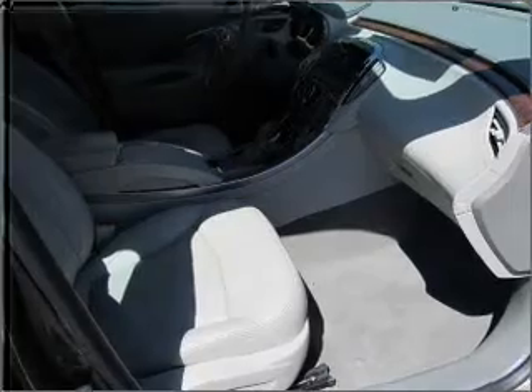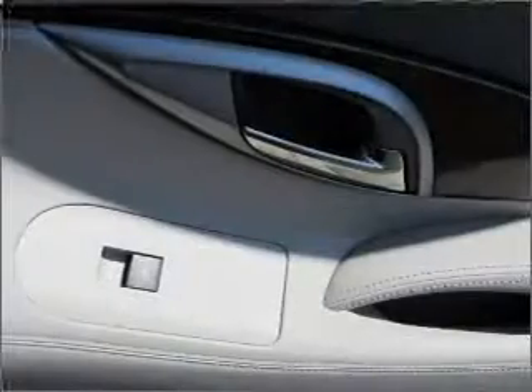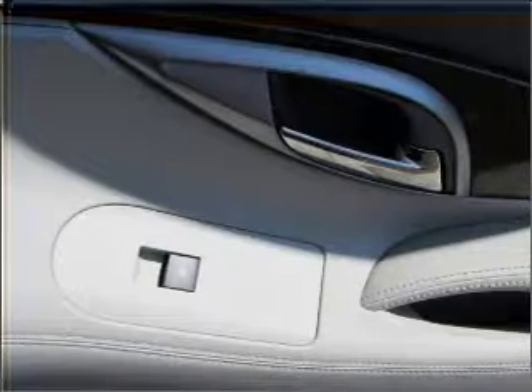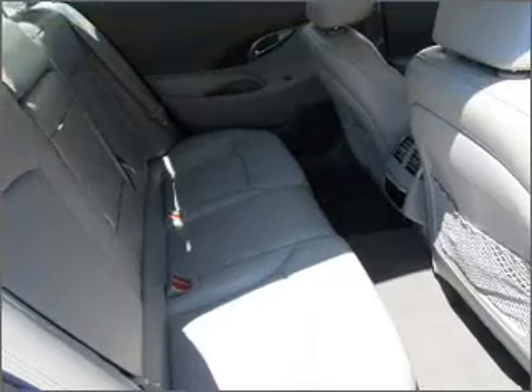A sunroof is the next best thing to a convertible. Memory settings return you to your personalized comfort level every time. Fumble your keys no more with the convenience of keyless entry. This vehicle's leather seats add a stylish touch.